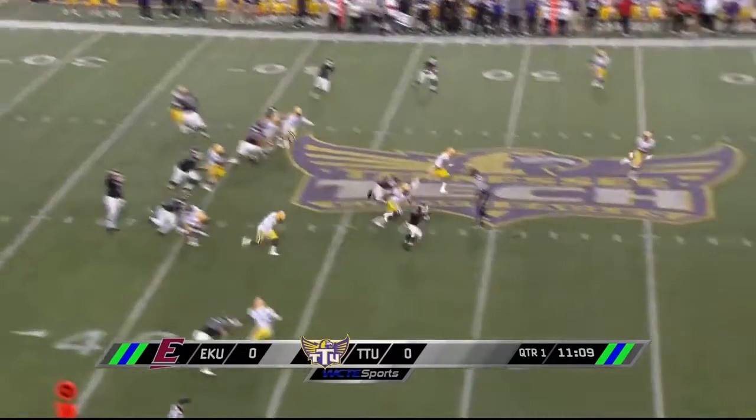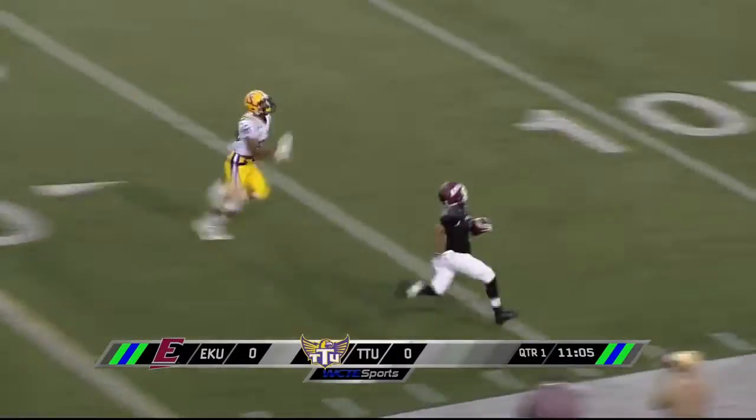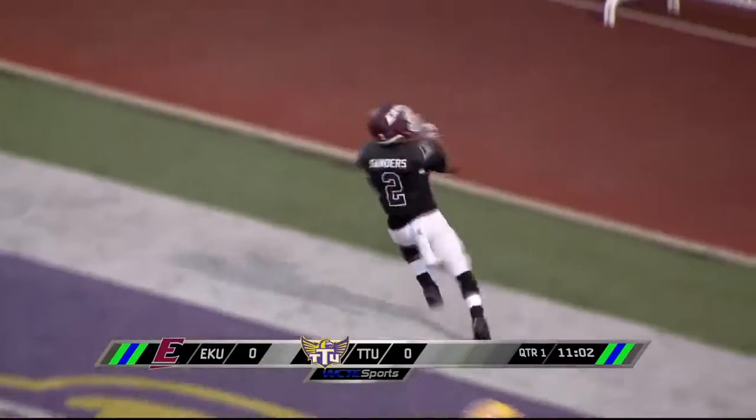Here's a handoff — wow, this is Thomas, he's got nothing but green ahead of him. He's down to the 30, to the 20, to the 10, and he is gonna take it all the way for a touchdown, Eastern Kentucky.